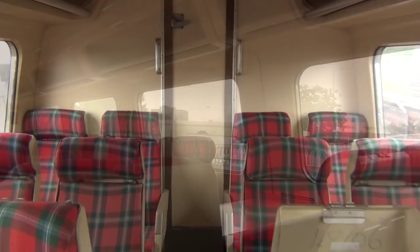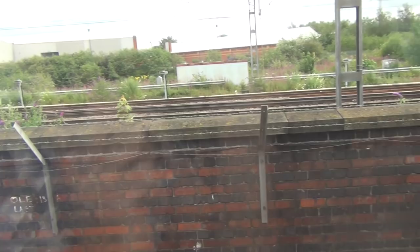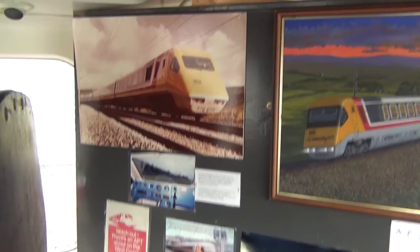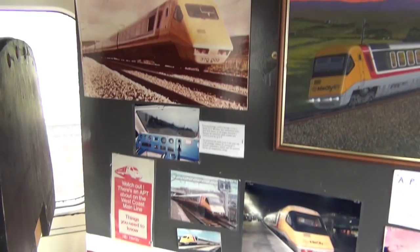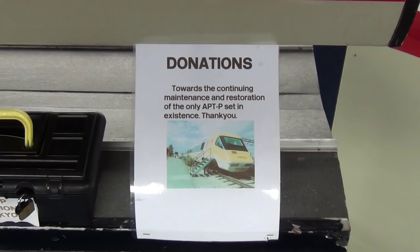If you take a seat in one of them you can hope that the trolley service comes along while sat looking out onto the main line. Heading back to the museum, there's a painting of the APT over Shap, along with more photographs from its development days, some of the original publications, and the donation box. One of the things that's really apparent as you go around the APT is that they're doing their absolute best to maintain her and preserve her, but they really need some more funding and support to try and get her back into tip-top condition.